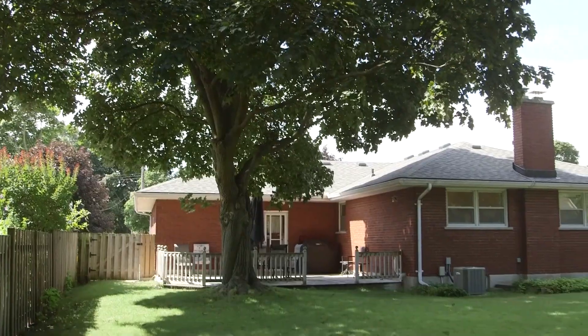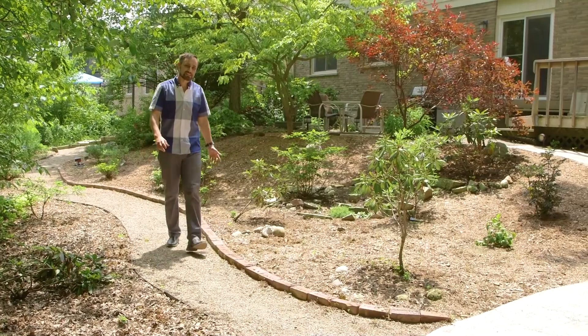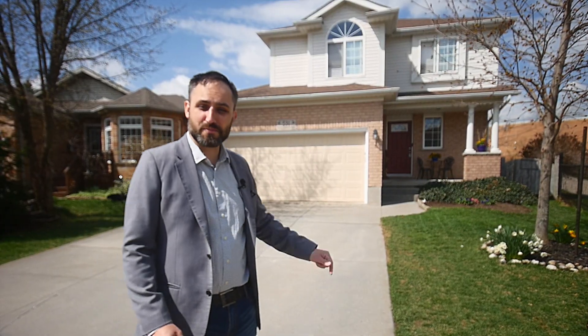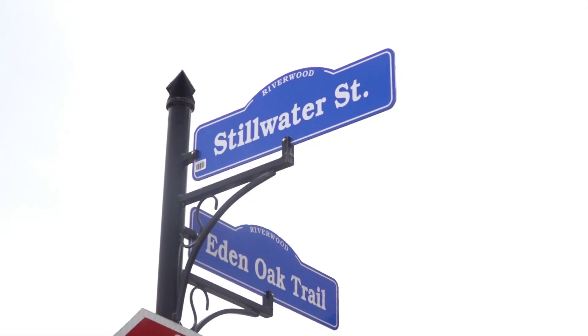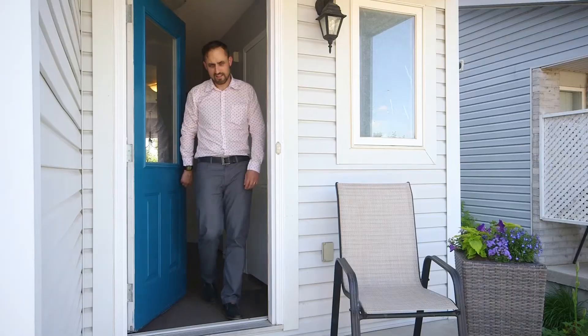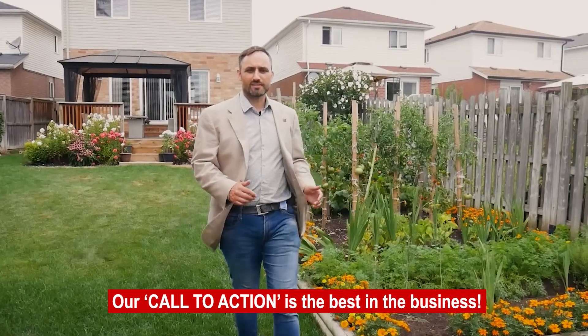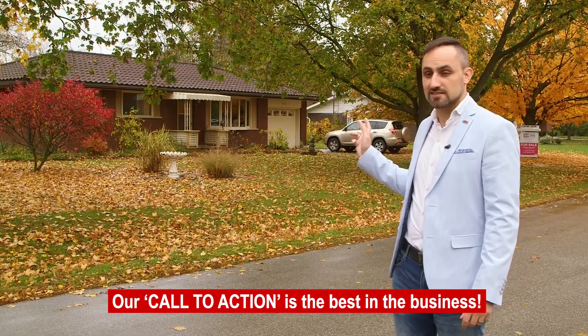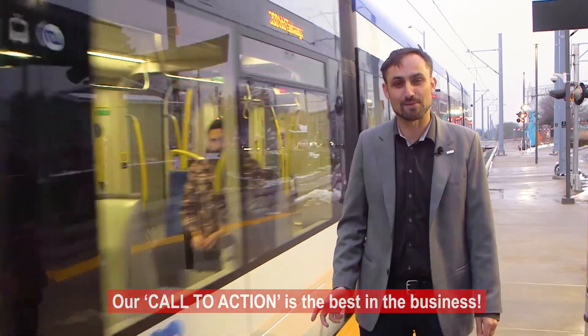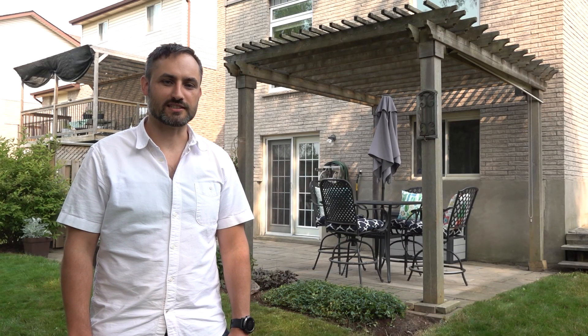Are you ready to call this your next KW home? Thanks for touring our latest listing with me today. There are so many possibilities here. This home just might be your jam. Avast, you mateys — adjust your sails and mark an X on the map at 14 Stillwater Street. Perfect for buyers with a growing family, so call me today and let's book your showing. Do not delay — book your showing today. Drop that anvil and call off the chase. That's all folks!